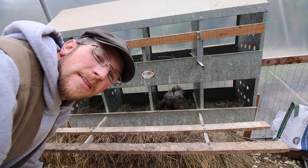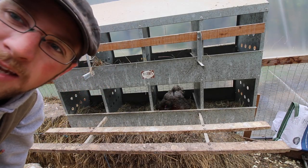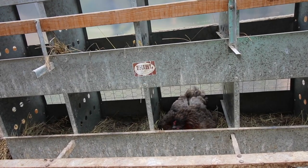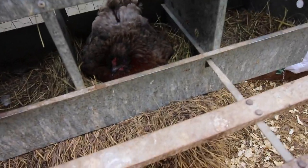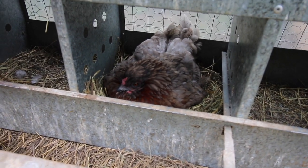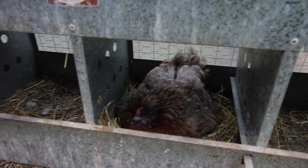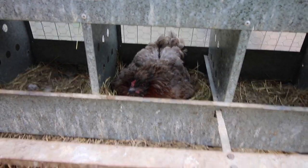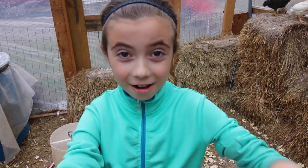Liz, the broody hen, she's been sitting on the nest and doing really good. We'll get a close-up for you. She's been sitting on them for quite a while now. This Sunday is Mother's Day, and it'll be 21 days — so maybe on Mother's Day she'll be hatching out some chicks for us. That'd be kind of neat!